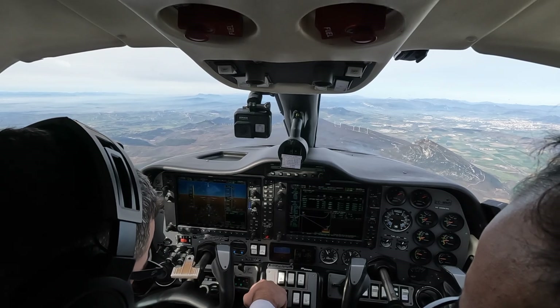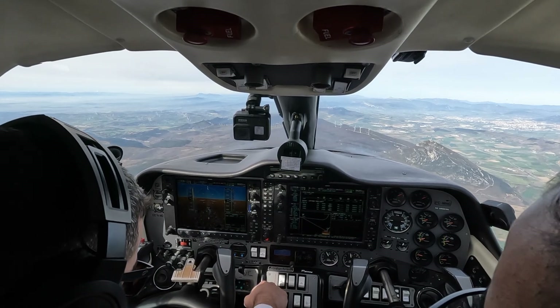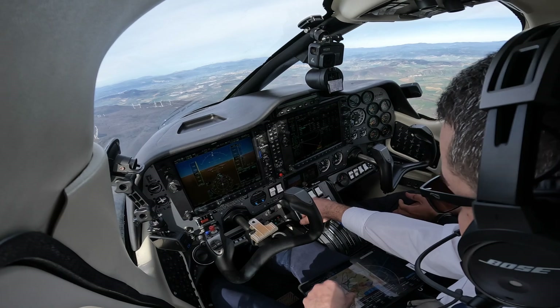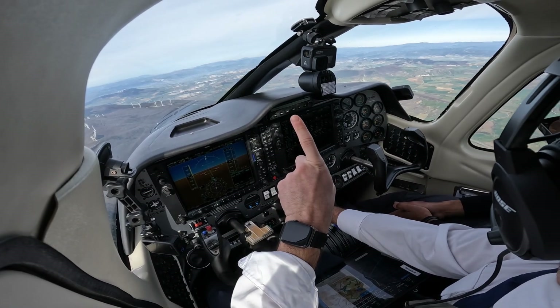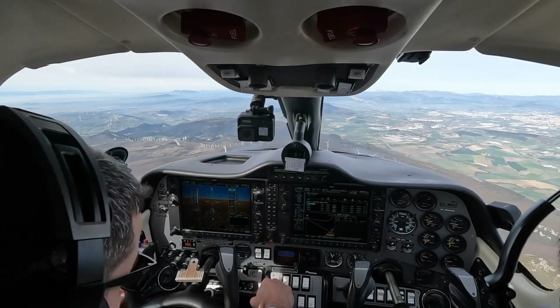So that means that at 6000 we can go, we can go to 6000 direct to the initial approach fix. Yes. Descending discretion and the minimum sector altitude. If we were in IMC, we would not ideally descend. We would just go to the hold and descend on the hold until 6000.